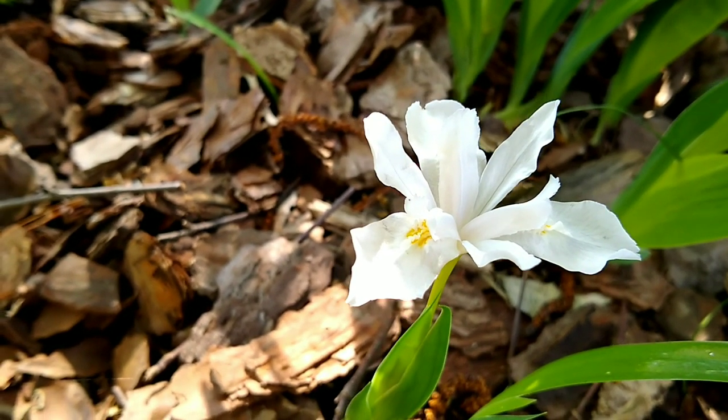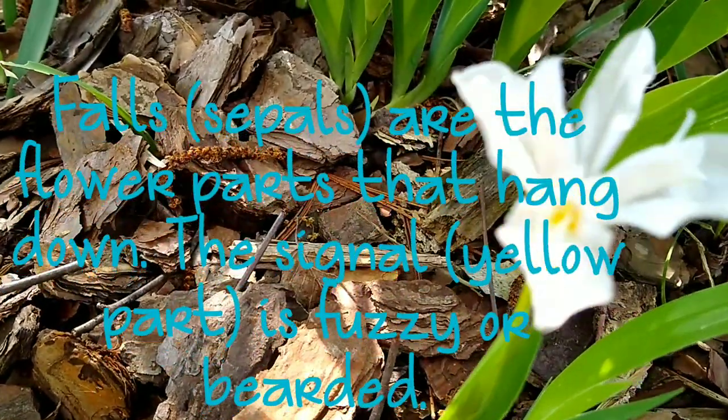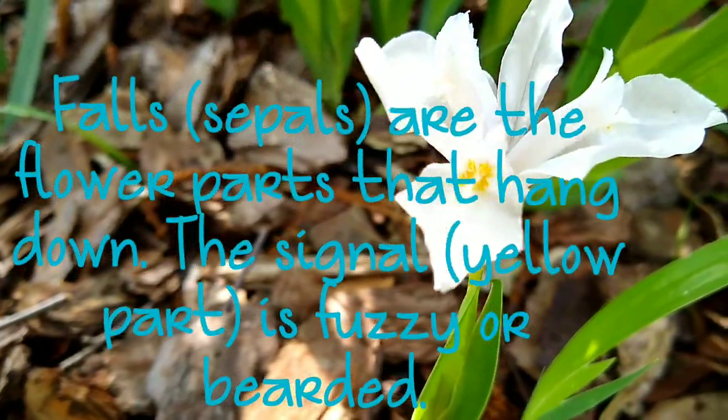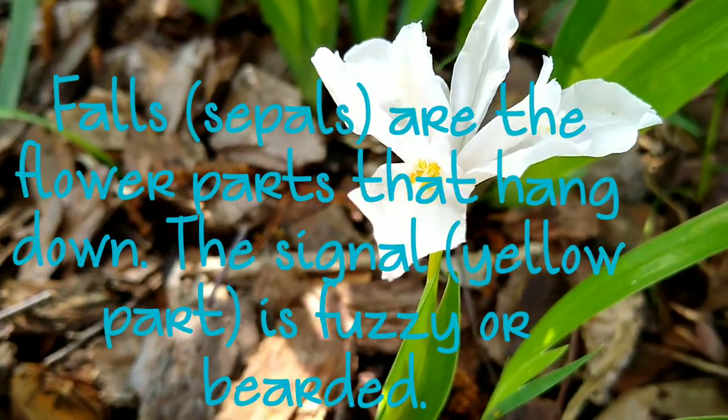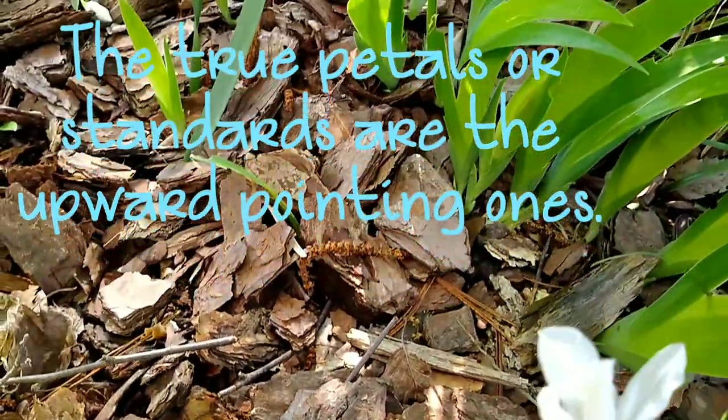You can see the falls — the little yellow fuzzy part there. The petals are more narrow, similar to a Siberian iris.